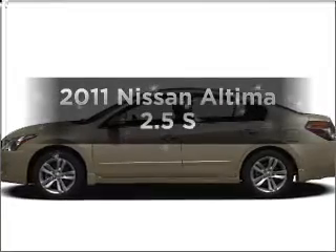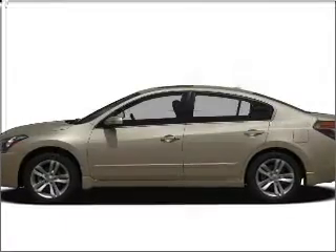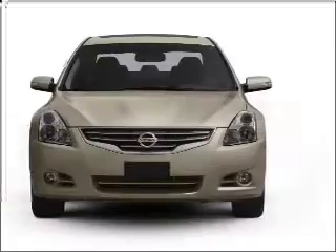Check out this 2011 Nissan Altima. Travel the roads in style and comfort in this great vehicle.